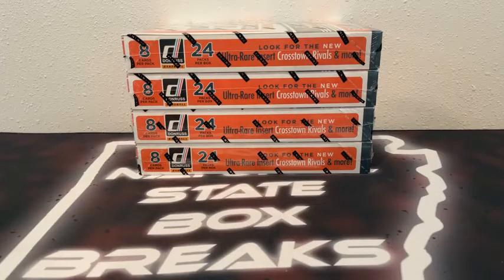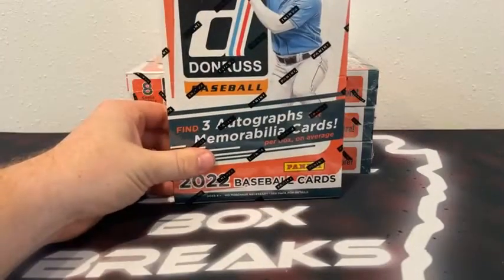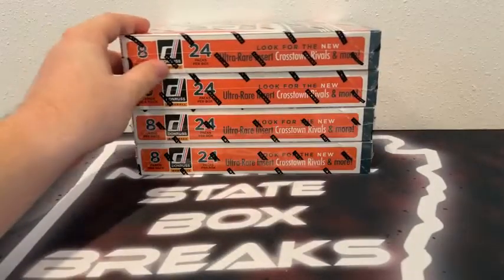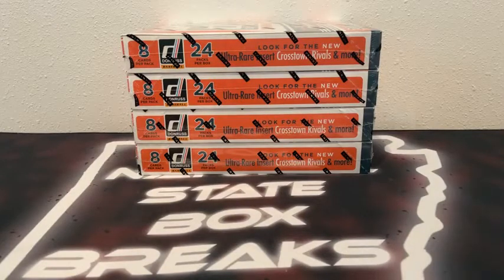Alright, what's up guys, and welcome to Natural State Box Breaks. We are just about ready for our second and final break of the night. We began the evening with a throwback break — 2021 Bowman, a value pack break. Now we've got a quarter case hobby box break of 2022 Donruss Baseball. We ripped a quarter case on Tuesday as well. So if you're joining Natural State Box Breaks for the first time, a big welcome to you.